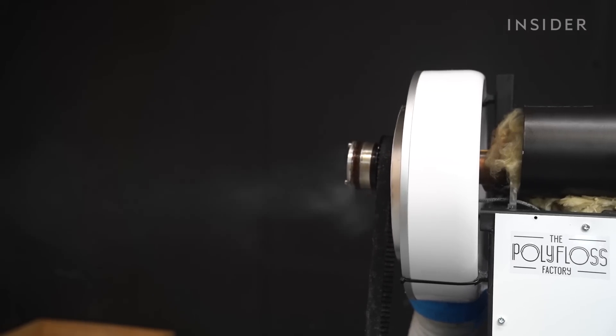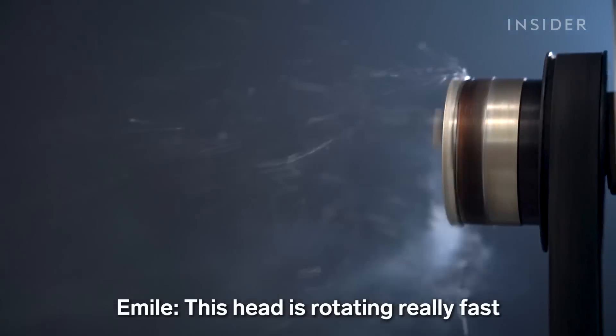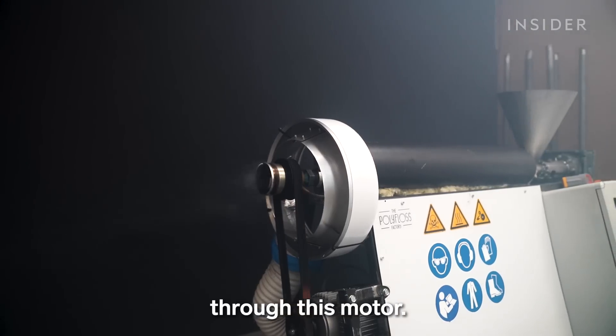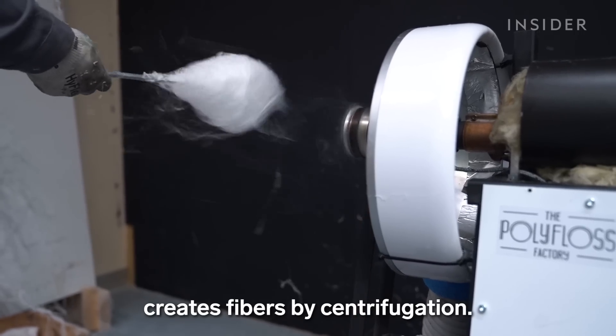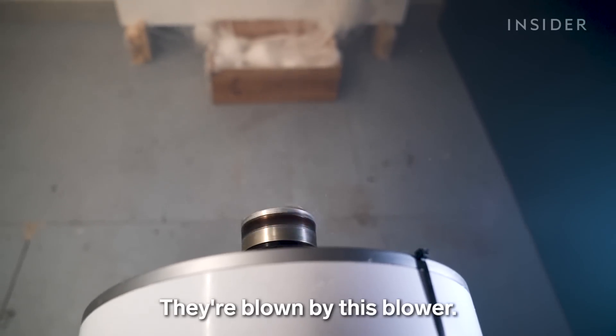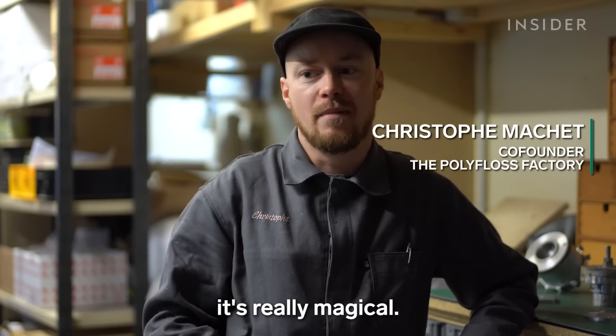In less than a minute, the melted plastic is extruded through the head. This head is rotating really fast through a motor, and then the melted plastic creates fibers by centrifugation — they're blown by a blower. The moment you switch on the machine and fibers appear, it's really magical.